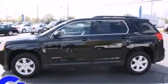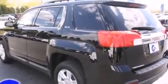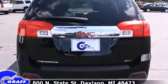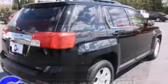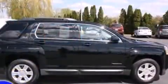It's equipped with tons of terrific amenities, but it won't break your budget. Such as remote keyless entry, one-touch window functionality, a tachometer, variably intermittent wipers, a trip computer, power door mirrors and heated door mirrors, and air conditioning.